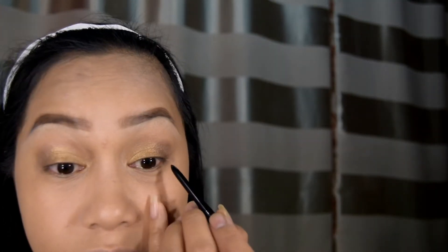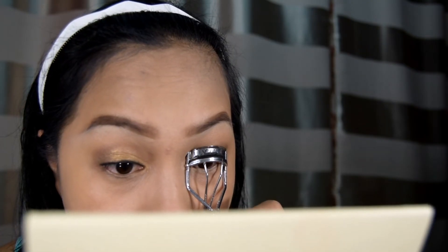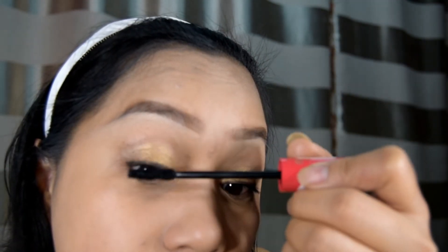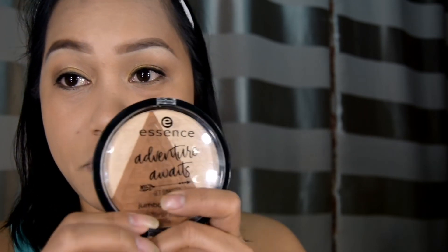Magta-tightline na ako. Bago rin daw ito ng Essence — yung Lashes of the Day Super Volume Mascara. Ito yung Jumbo Bronzer ng Essence.